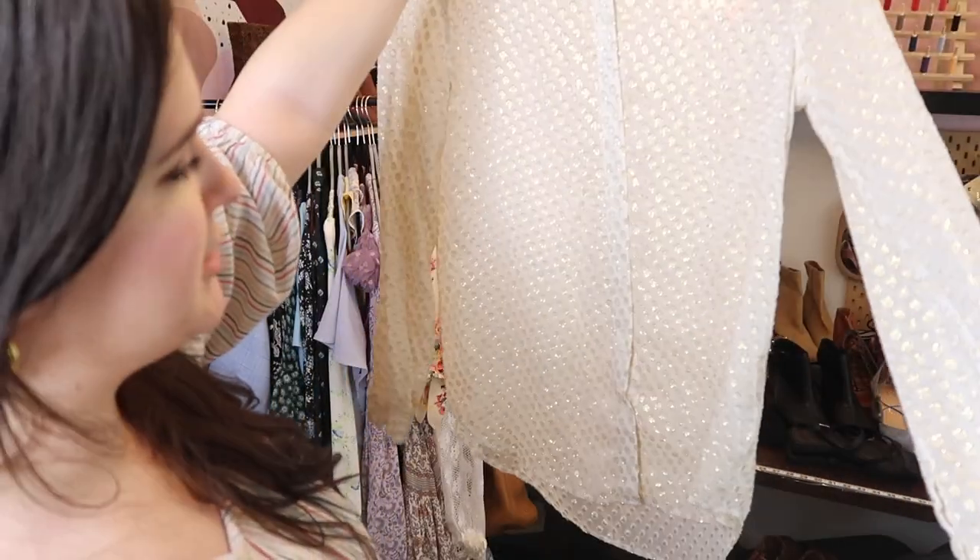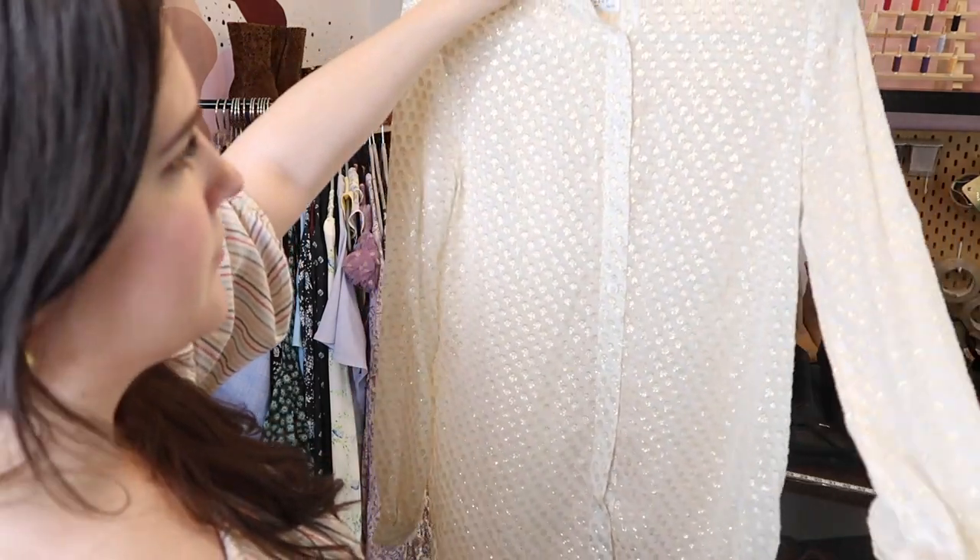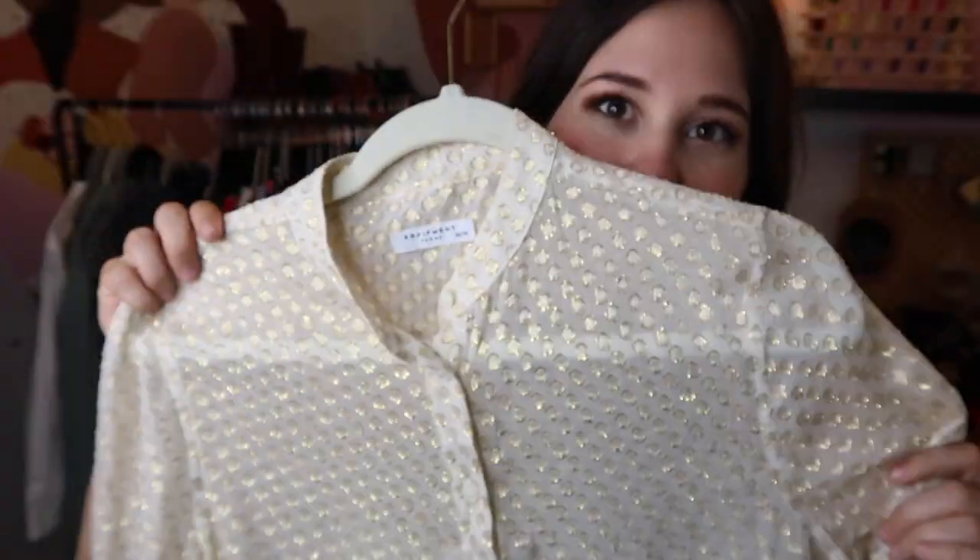Got another silk top from Equipment — a gold metallic polka dot top, 100% silk, really beautiful. This would probably be better to sell in the holiday season, but I still think it's lightweight and summery. I picked it up and will probably list this at around $100, because it has the glamour factor which I think lets you price it up a little bit.